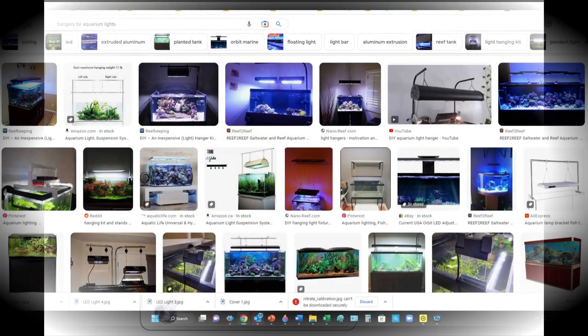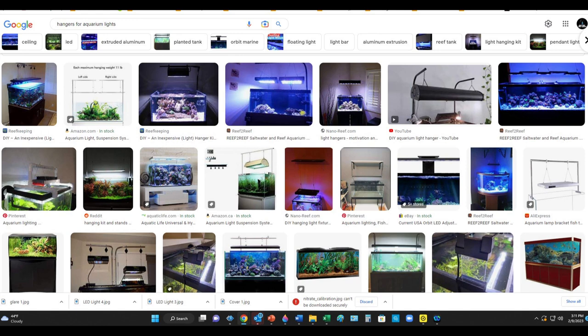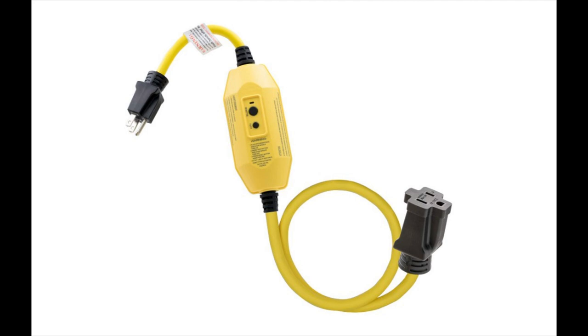Your next question is probably, how do you hang these lights? There are endless possibilities available commercially — you can see some in the picture here — or do a DIY like I did for suspending the LED dome lights. As with any light suspended over an aquarium, I would recommend that you use a GFI type plug-in in case there's any water contact with the fixture.